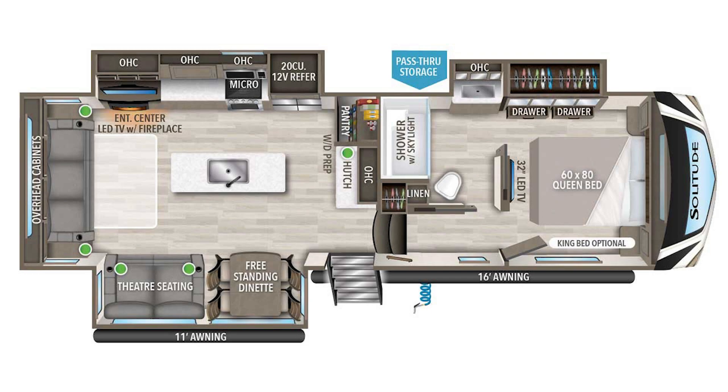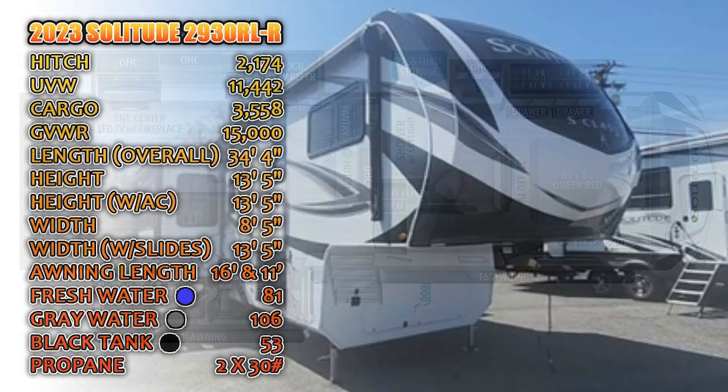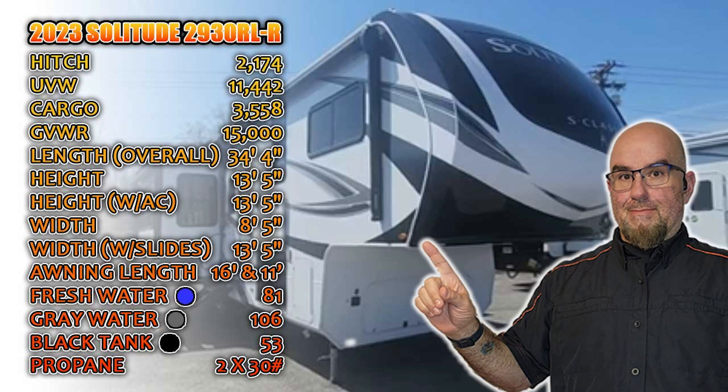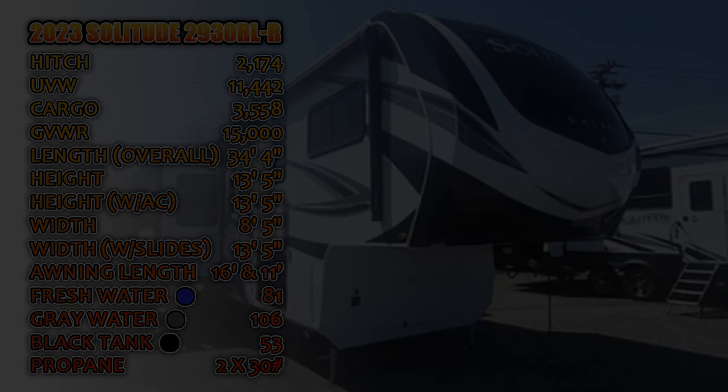Welcome to Bee's Adventure. Today we're excited to give you a glimpse of the 2023 Grand Design Solitude 2930RL-R, a 5th wheel RV that could be your next adventure companion. With its luxurious and functional design, this RV has everything you need to make the most of your outdoor experiences. Join us as we explore the features of this amazing RV and see if it's the right fit for your next adventure. Let's take a look.